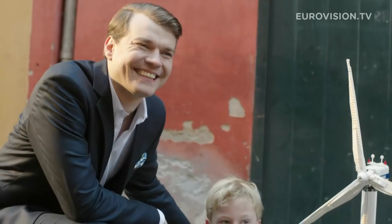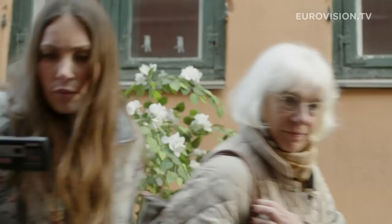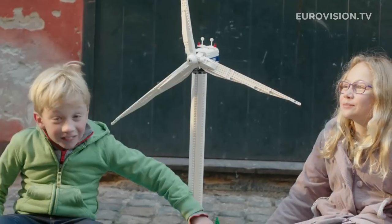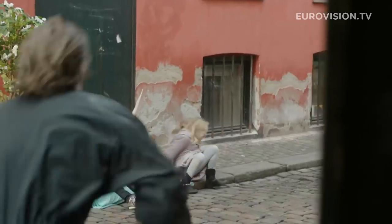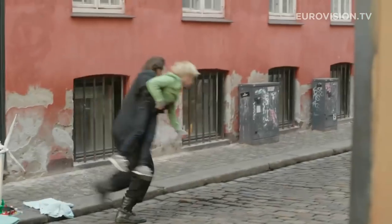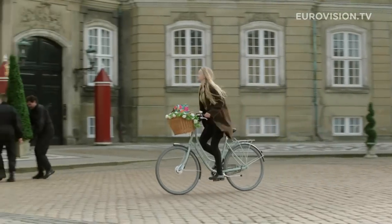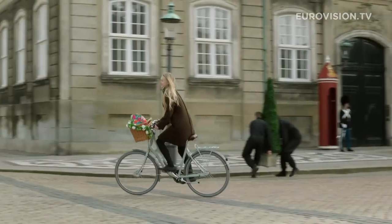We're in position. Come on, let's go. We gotta see the queen. We're moving to the next location. Bring in the flowers. Stand by horse.